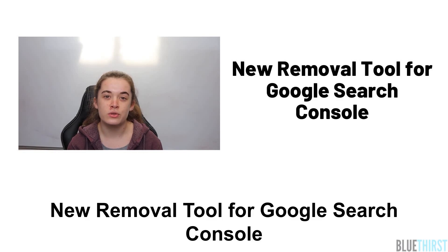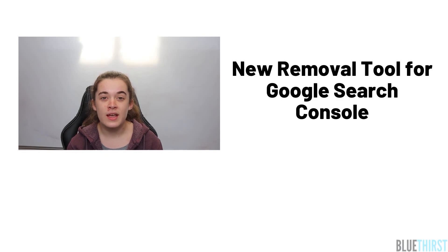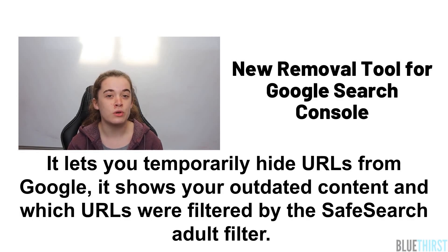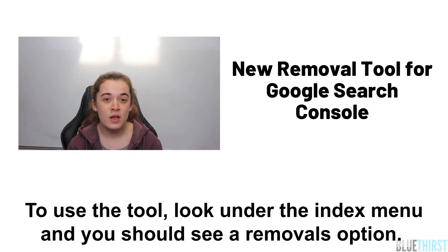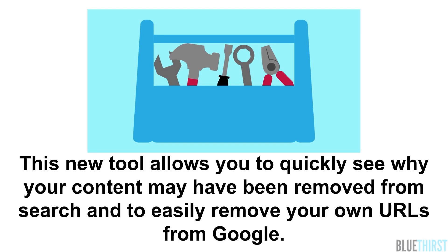There is a new removal tool for Google Search Console. The new tool has three main features: it lets you temporarily hide URLs from Google, it shows you your outdated content, and which URLs were filtered by the safe search adult filter. To use the tool, look under the index menu and you should see a removal option. This new tool allows you to quickly see why your content may have been removed from search and to easily remove your own URLs from Google.